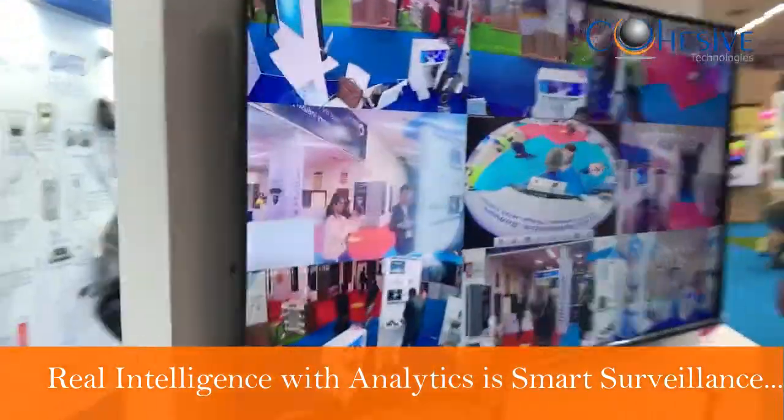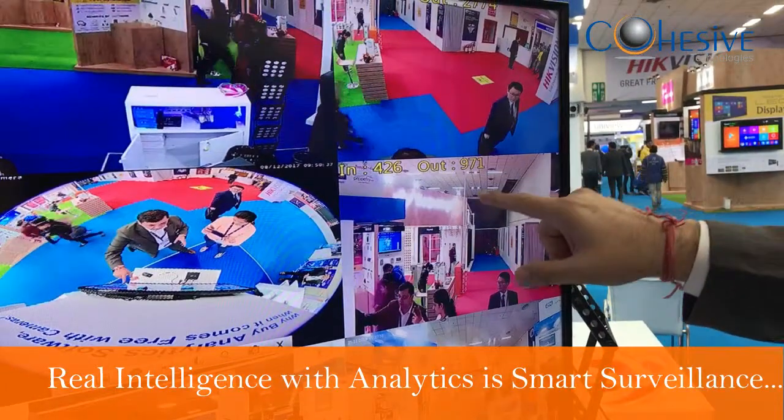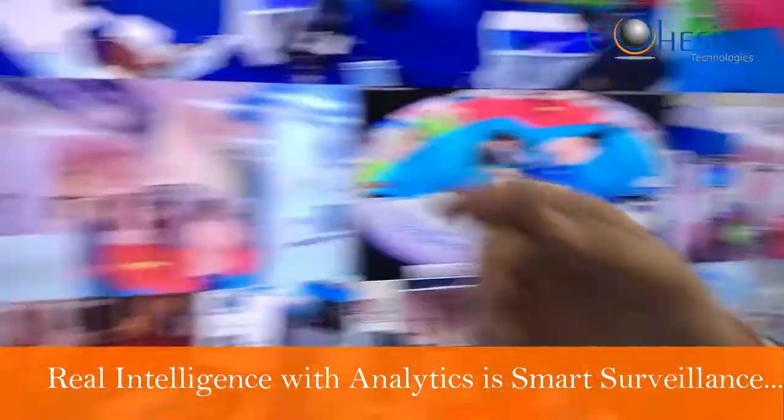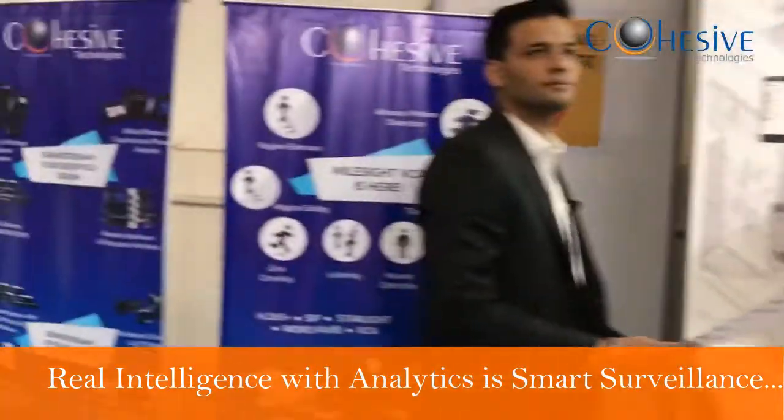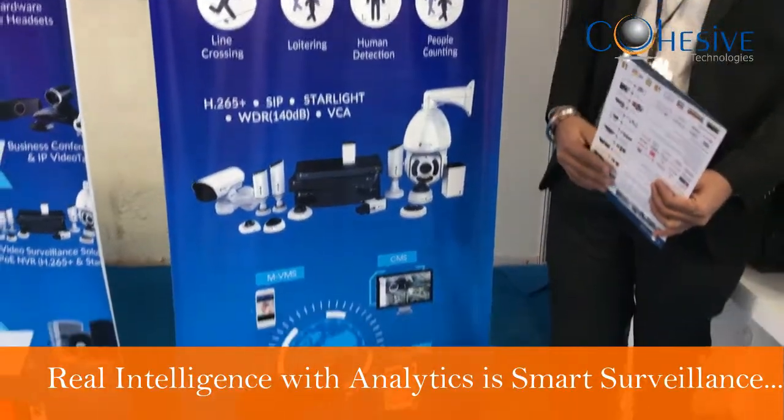We have multiple cameras. The best part of Milesight is that we have analytics built in. You can see headcounts of people in and out. We also have region entrance, region exit, line crossing, loitering, and human detection — all built into the camera.